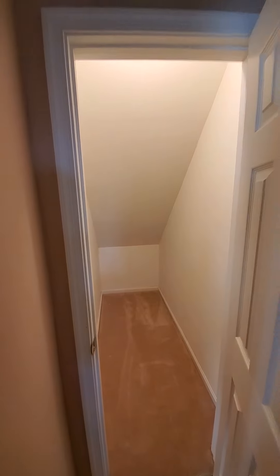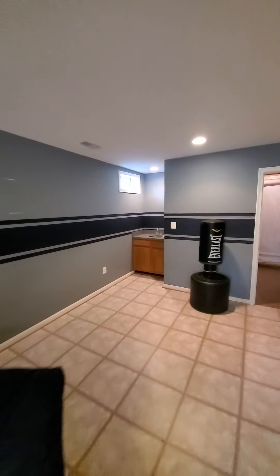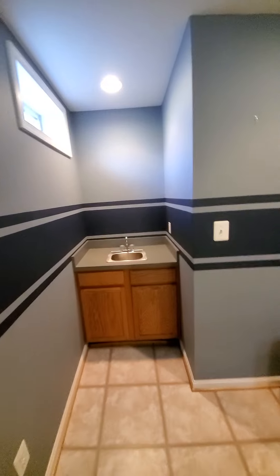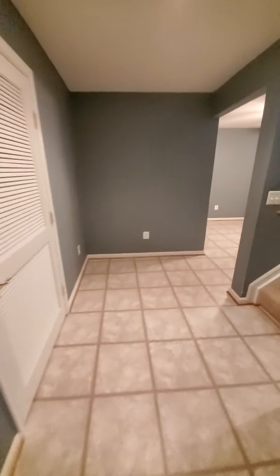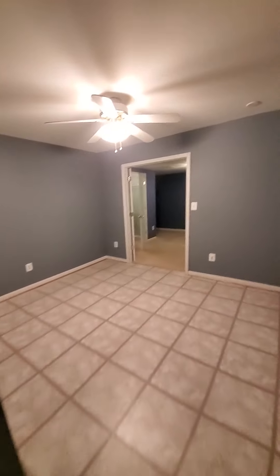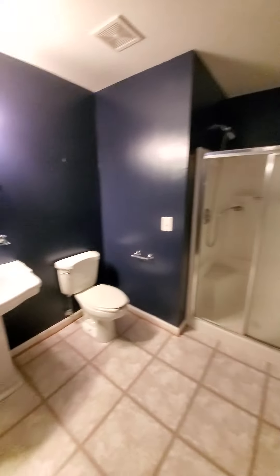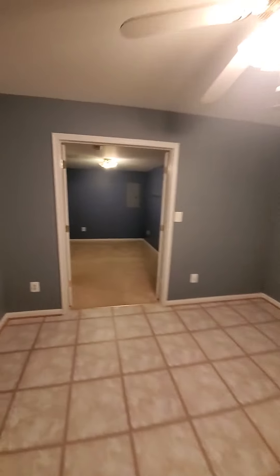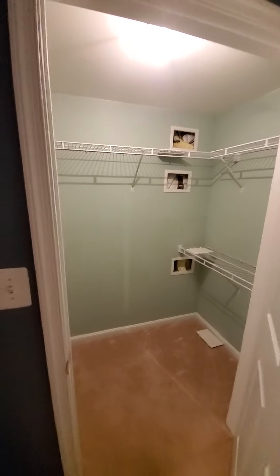This is the under-stair closet. There's space here for a wet bar, built-in sink, storage, and some mechanical stuff. Another full bath — shower, toilet, sink. And a bonus room with full, deep, ample closet space. Television that does convey.